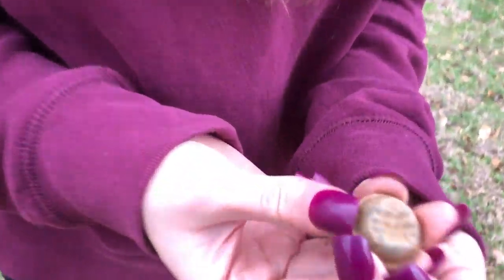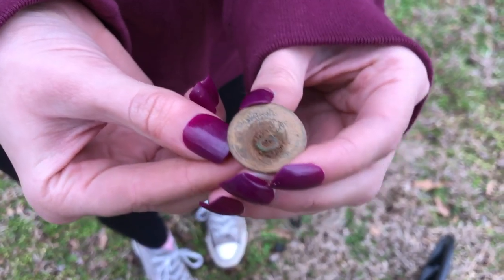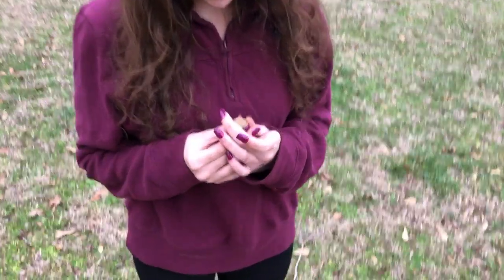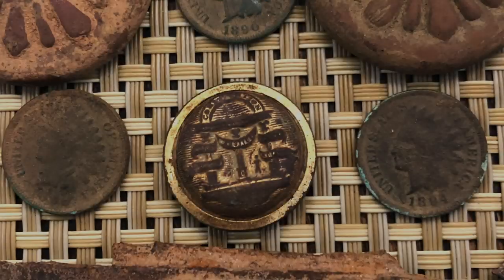I can't believe you just found that. Look at how good a shape that's in. To find one of those — you never find those. That is crazy. It's pretty cool. I can't wait to see it cleaned up. We'll definitely have to do a wrap up and clean it.